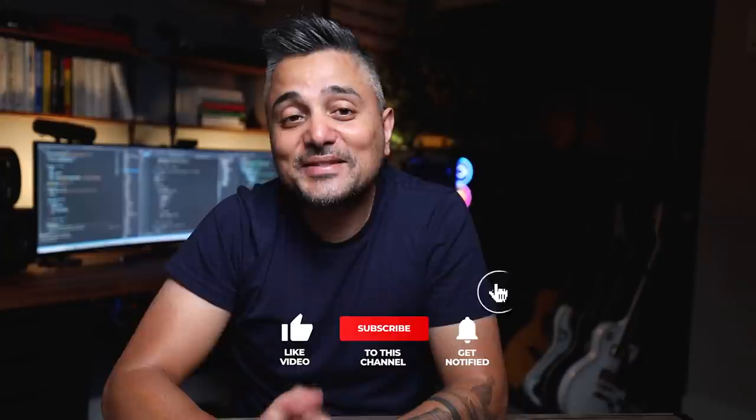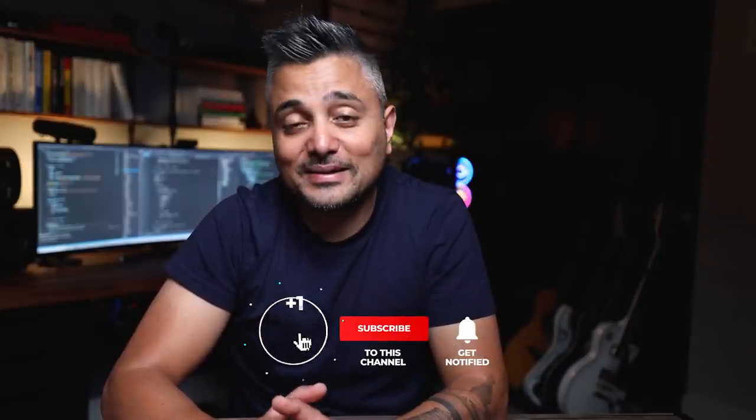That's it for this video. Let me know in the comments some cool tips that have helped you become a more productive software engineer. If you enjoyed this video, please hit the like button, and for more content like this, please consider subscribing. If you want to reach out to me personally, hit me up on Instagram at Engineering with Utsav, where I also do a lot of random tech giveaways. I'll see you in the next video — cheers.